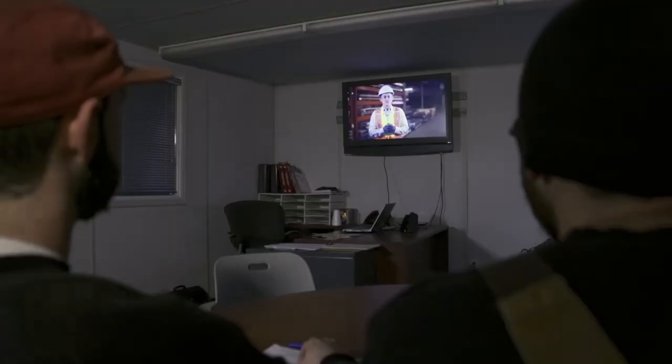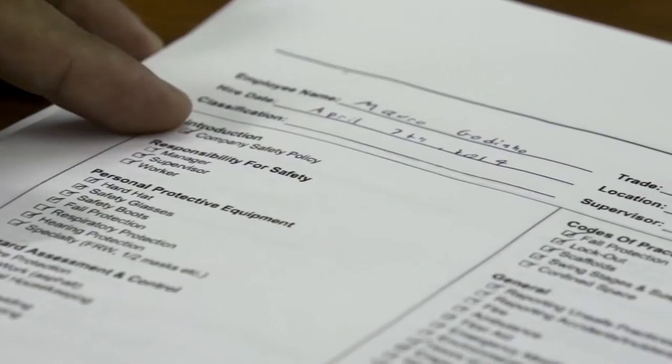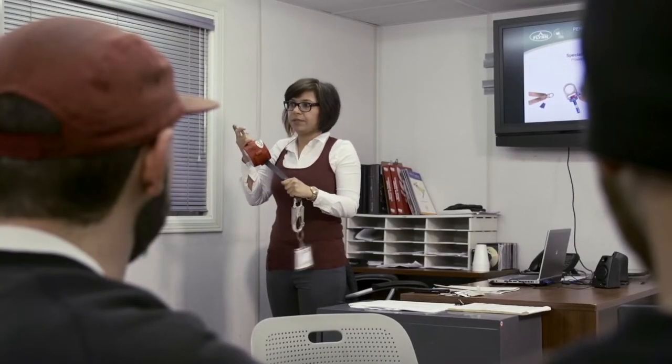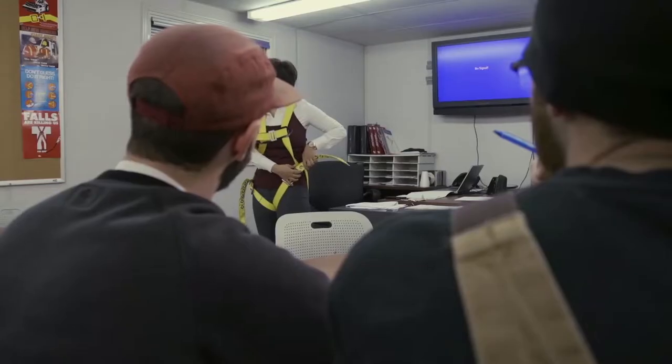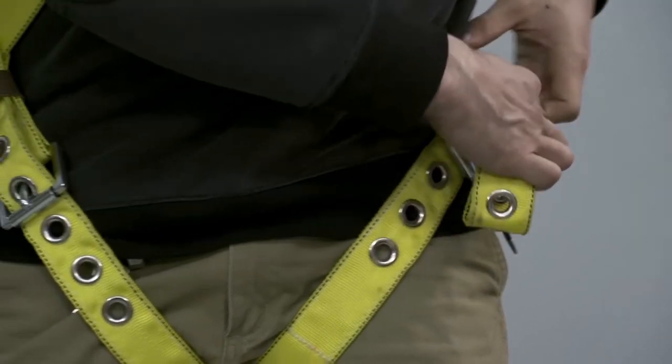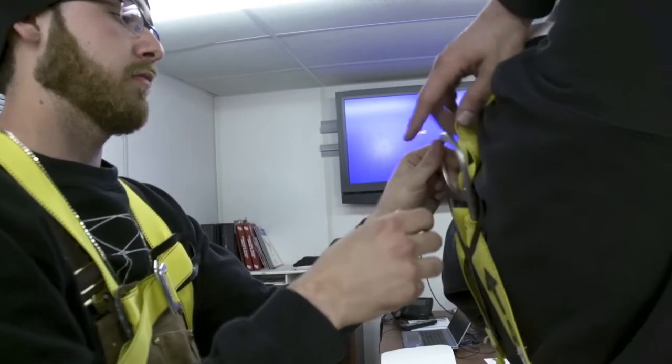In training, you will watch videos, answer questions, and take short quizzes that detail the safety measures taken in various aspects of your job. You will also learn about the different methods used for fall protection and will have guided training in how to properly use a safety harness.